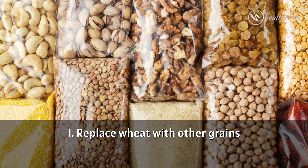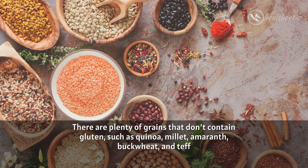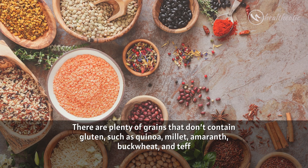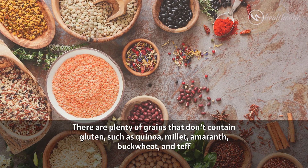Tip 1: Replace wheat with other grains. There are plenty of grains that don't contain gluten such as quinoa, millet, amaranth, buckwheat and teff.